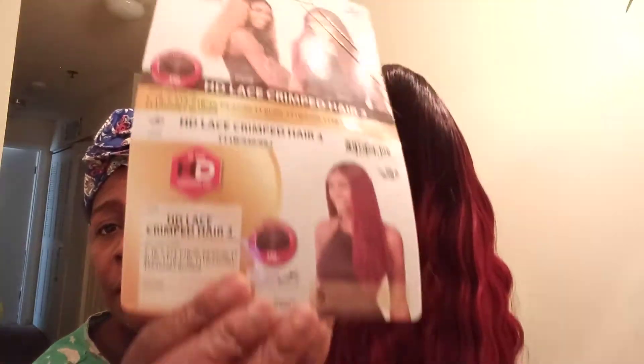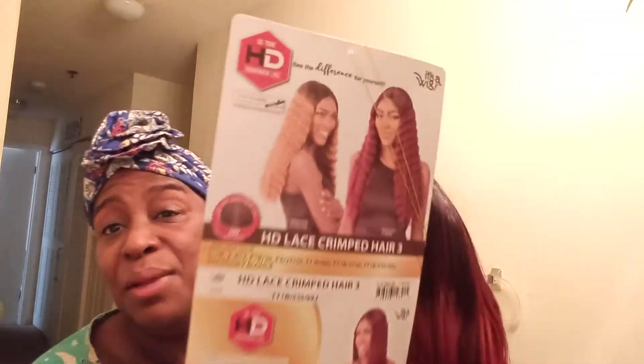This wig is a 5D HD lace crimp wig in a color called red wine. The company name — it's called 'A Wig,' that's the name of it.